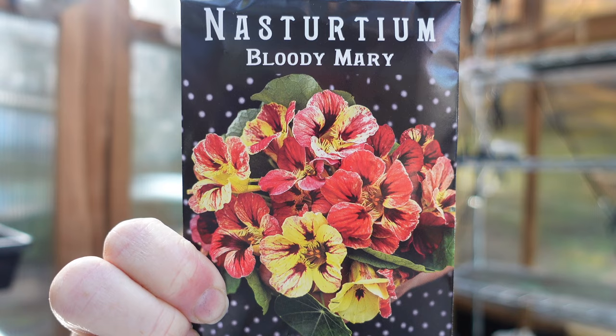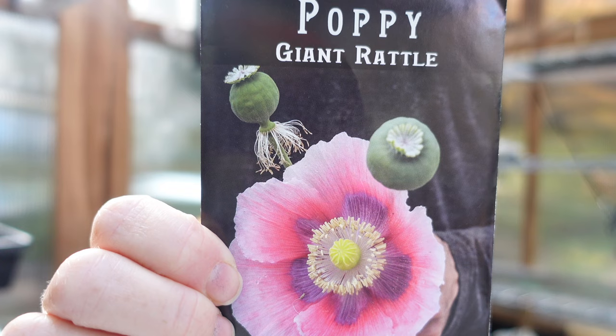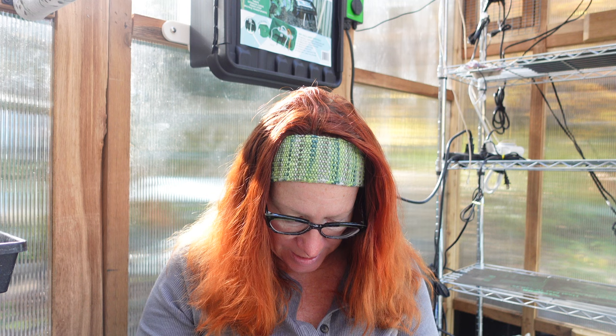Another poppy: Giant Rattle Poppy. This is basically grown for the giant poppy pods, not the flower, because the flower itself falls apart within about 24 hours. But the pods last, and each pod has thousands of seeds, so once you grow them once you tend to have plenty of seed left over.